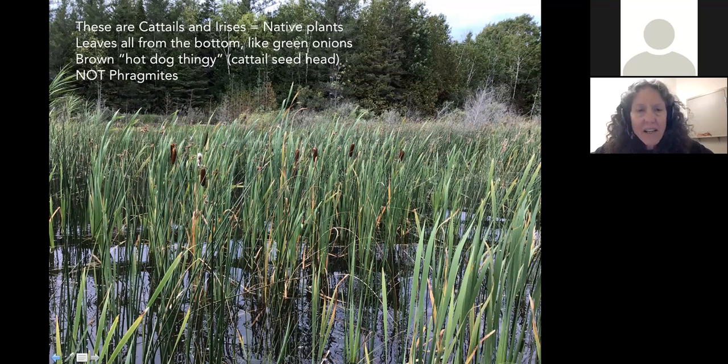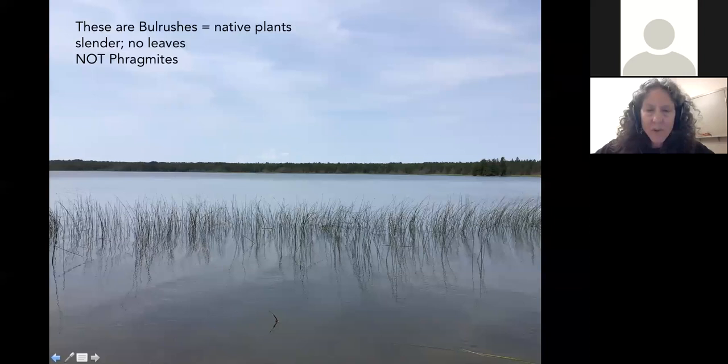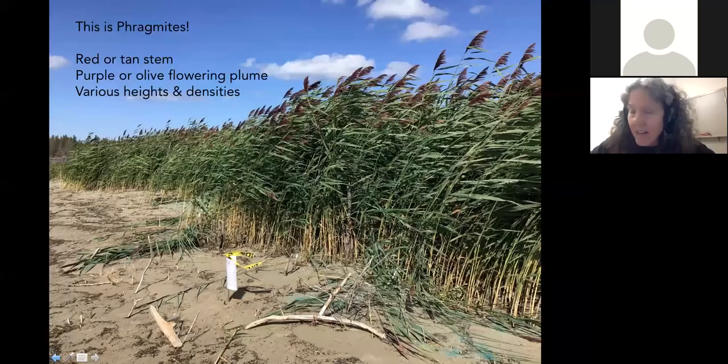Bulrushes are also not Phragmites — they're skinny, have no leaves, just stems, and are natural native beneficial plants. This is Phragmites: it can have a reddish plume at the top, a tan plume, or a purple or olive colored stem at the bottom. It can be seen in various heights and densities depending on the time of year and stage of growth. It grows in wetlands, shores, ditches, drains, and other natural places — I even saw it growing up the side of a gravel pit in London, Ontario. Mostly in wet places.